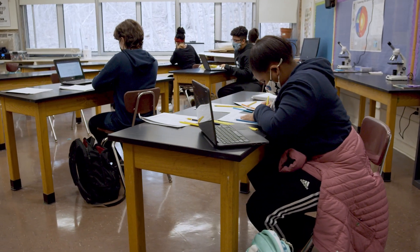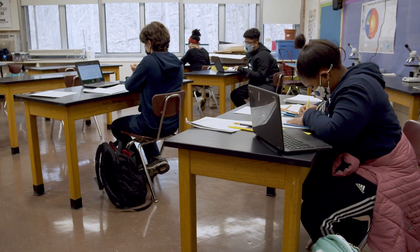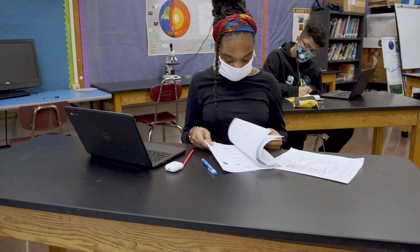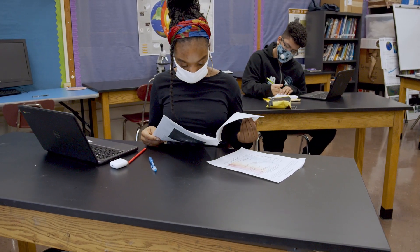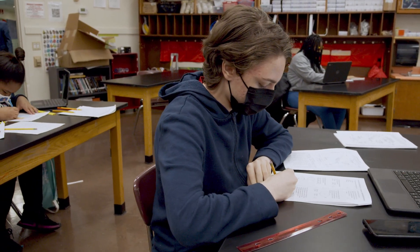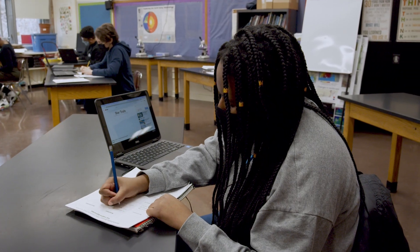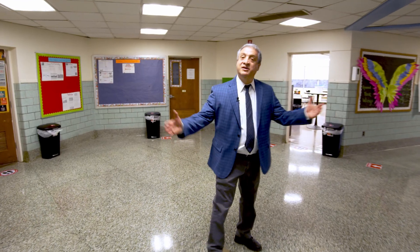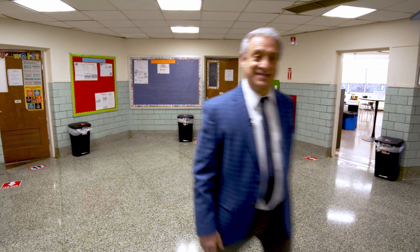Another very unique part of the P-TECH program is our small size. Our school has less than 150 students and our class sizes are 15 students and less. Our approach to student learning is problem-based learning — a very student-centered approach where students have a lot of autonomy. They work individually, in pairs, and in groups with support from their teachers. Here we are in the math, science, and art wing of our school. Let's check out one of our classes.